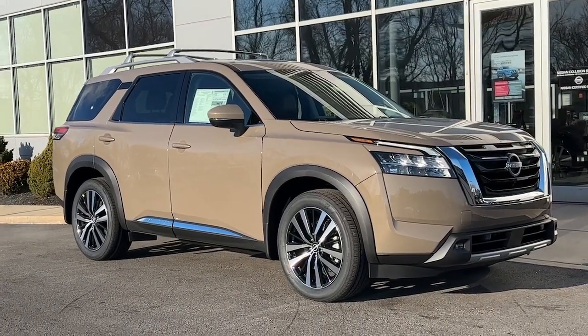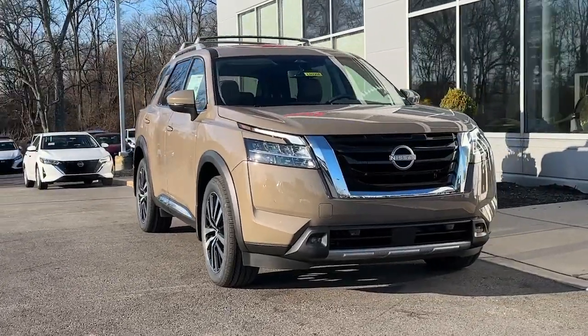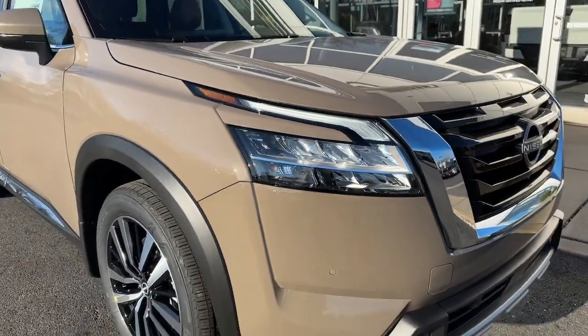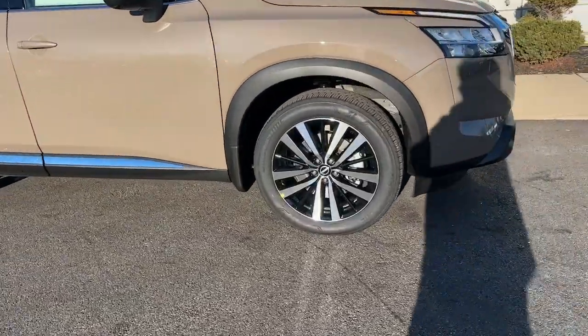Enjoy the view of this 2024 Nissan Pathfinder. Rise to the challenge in style in this handsome Pathfinder. This three-row SUV offers standard driver-assist safety features, impressive towing ability, thoughtful family-focused amenities, and a smooth, quiet ride.